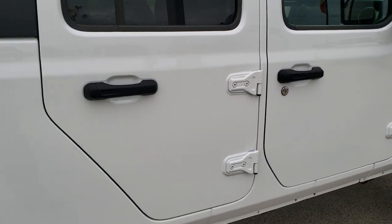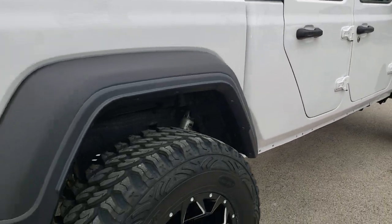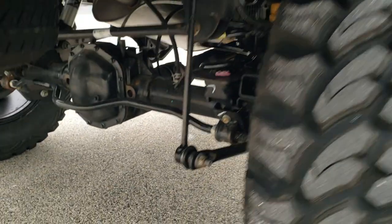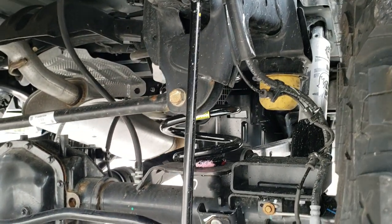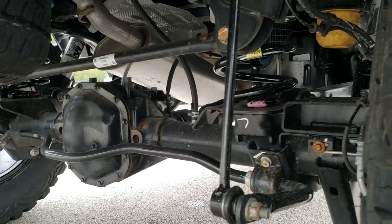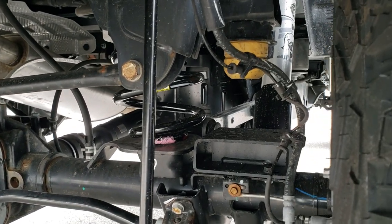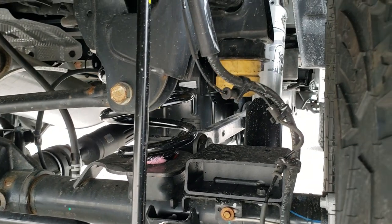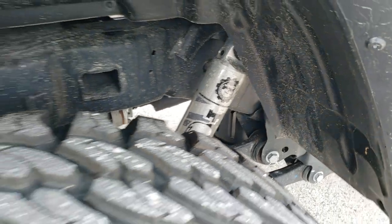Really good looking Jeep. We've done several of these lifts on these Gladiators and they are very well received — we've sold each and every one of them pretty quickly. We did the springs, the sway bar link, and those Fox shocks, which are pretty heavy duty.